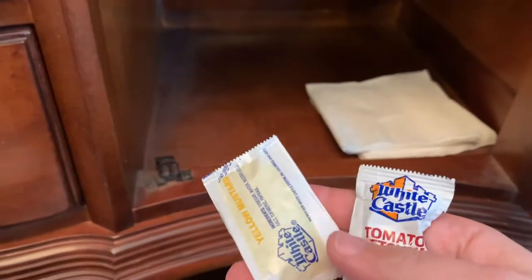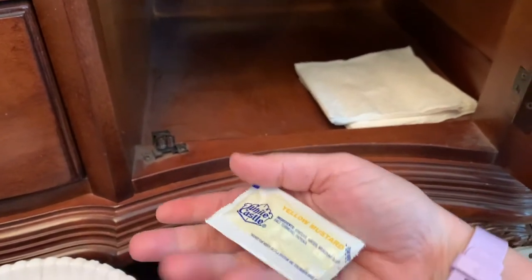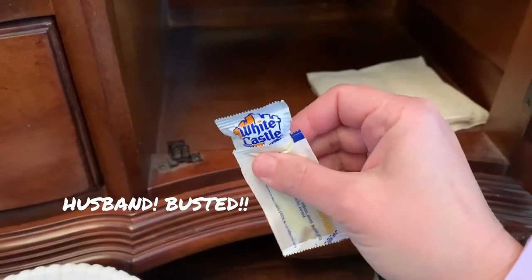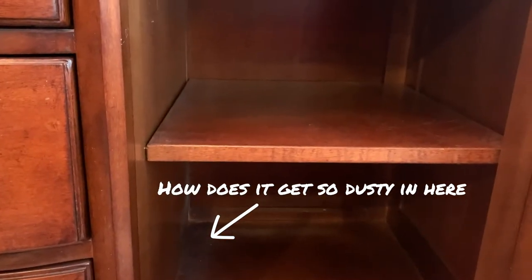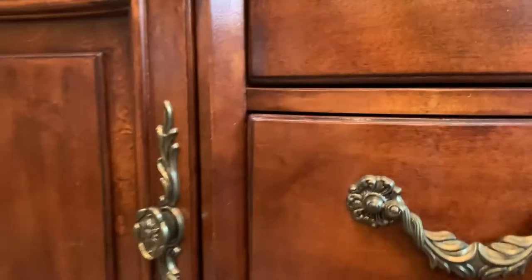White Castle ketchup and mustard — I don't know where this came from. Stanley is the only White Castle liker in this house, so I had to explain that. That one was pretty quick — that's what's in this drawer.